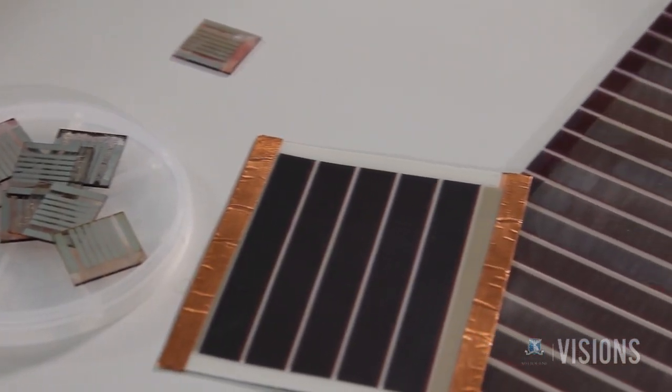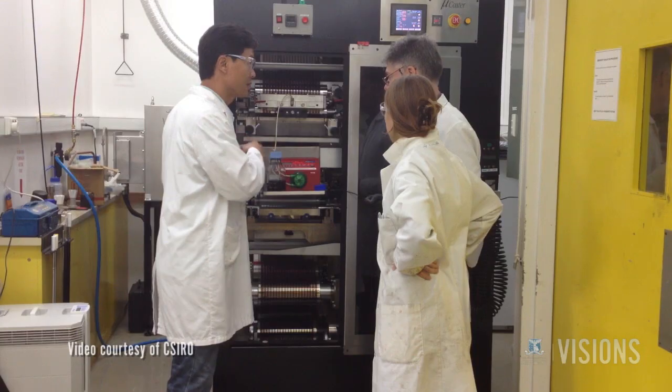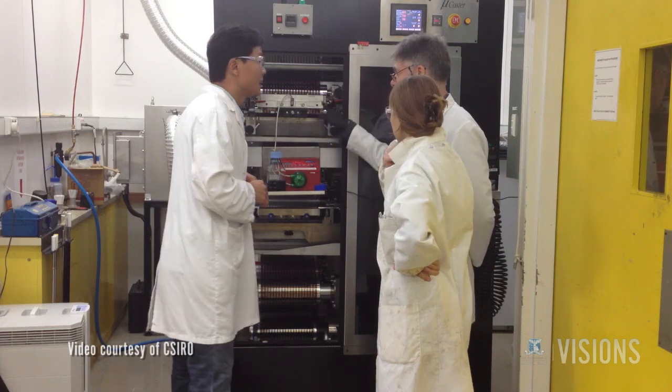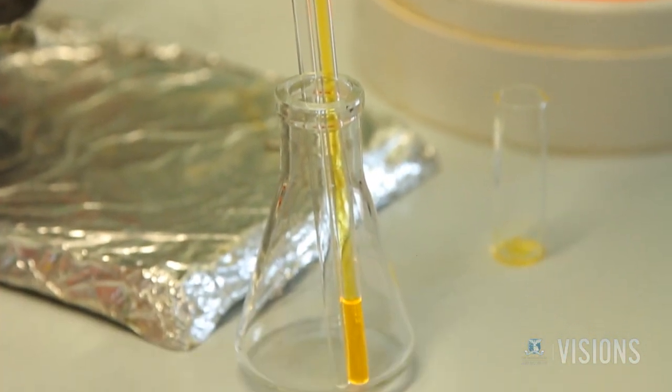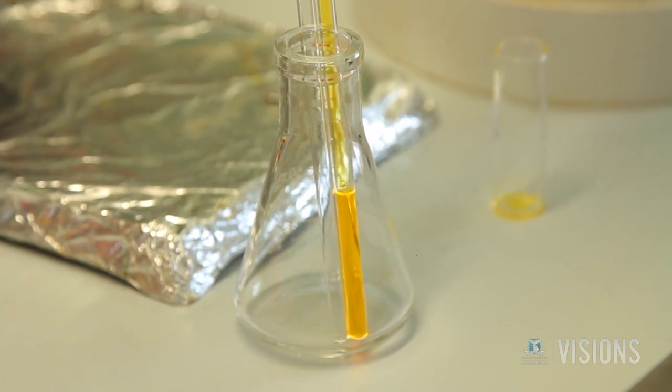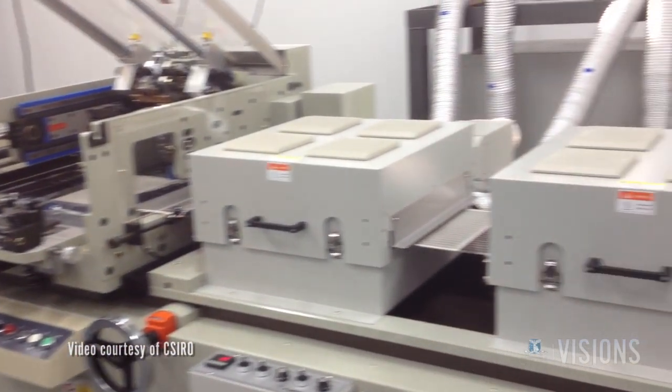We're now right up there with the rest of the people in the world, but we've also got a facility which is different. We now have a process through our collaboration where we take things from the very beginning — from designing materials, from making devices at lab scale, right through to large scale printing — which is very unusual in the world context.